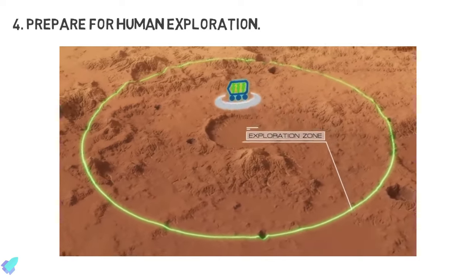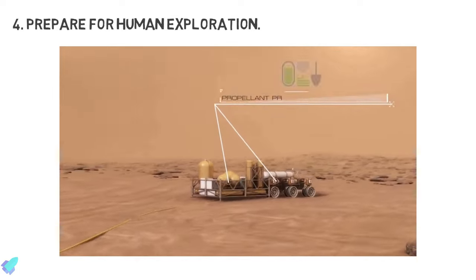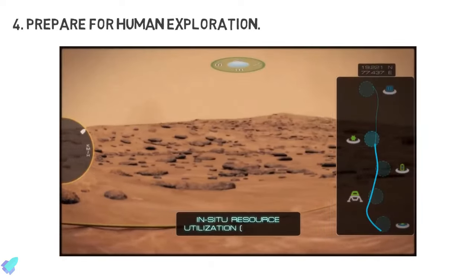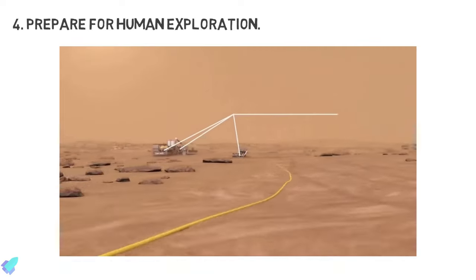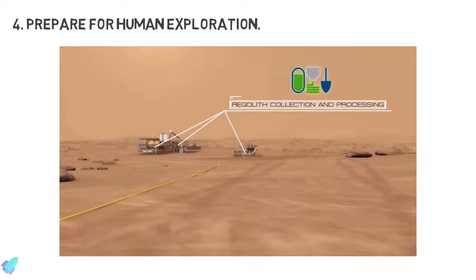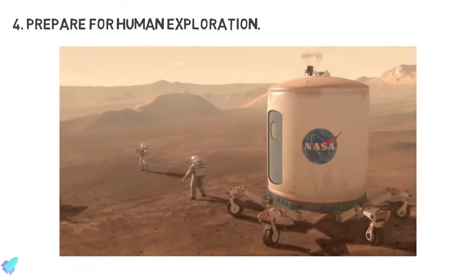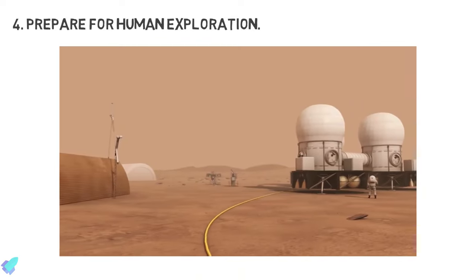The fourth goal is to prepare for human exploration. The Perseverance rover is demonstrating key technologies for using natural resources in the Martian environment for life support and fuel. It is also monitoring environmental conditions, including studying the amount of UV radiation reaching the Martian surface, searching for water resources, and detecting the presence of super-oxides in Martian soil.